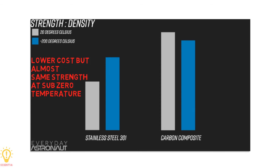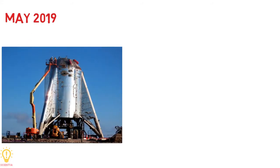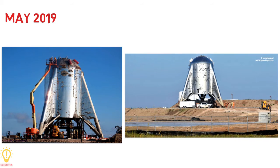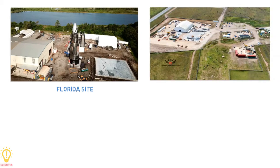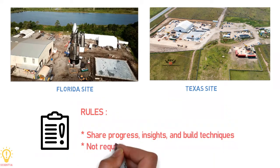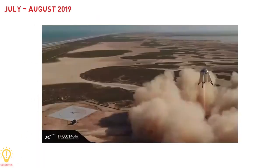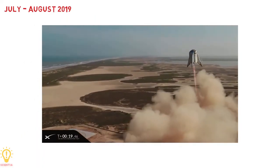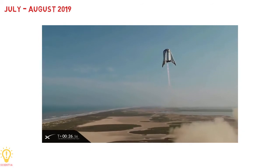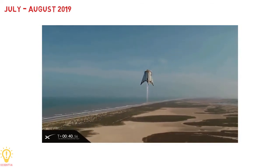SpaceX immediately started the construction of prototypes. By late May 2019, the first prototype, Starhopper, was preparing for untethered flight tests in Boca Chica, South Texas, while two orbital prototypes were also under construction. The two ships were constructed by competing teams required to share progress, insights, and build techniques, but neither team was required to use the other's techniques. In July 2019, Starhopper made its initial flight test — a hop of around 20 meters altitude — and a second and final hop in August, reaching an altitude of around 150 meters.